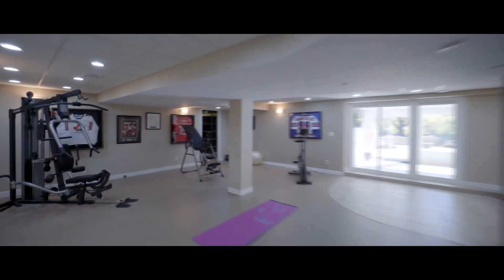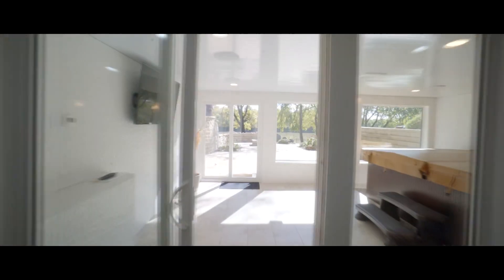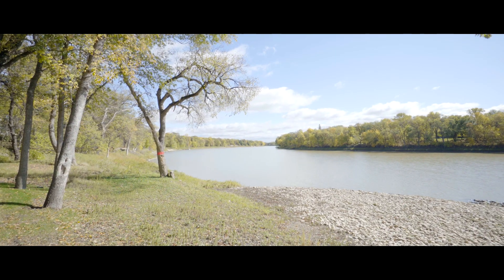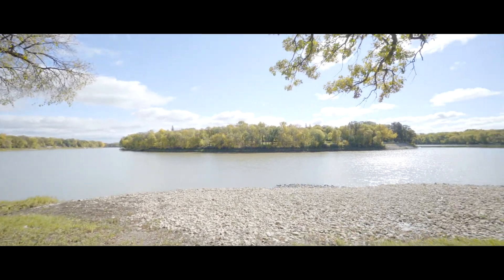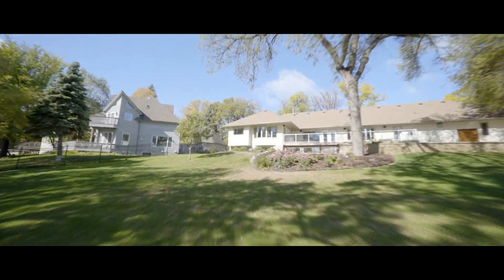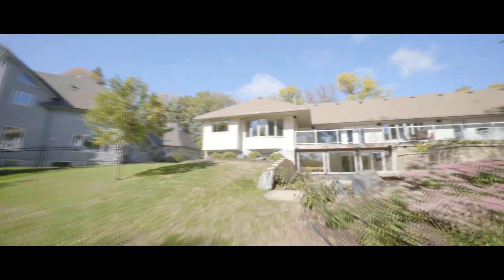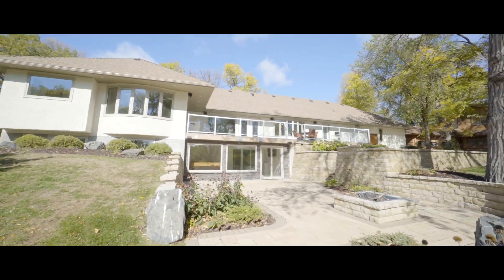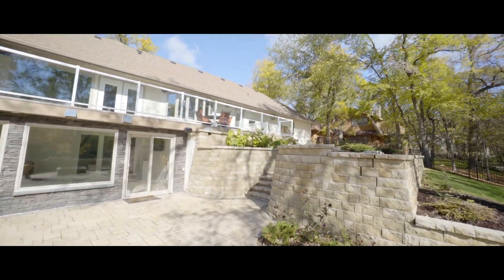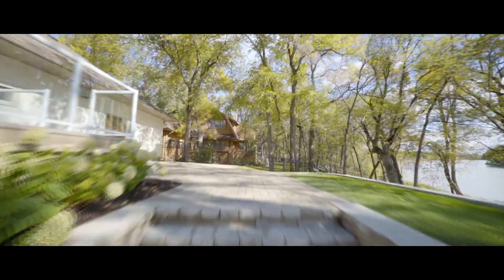People love to throw around words like breathtaking, gorgeous, stunning. The bottom line is, there is no other property anywhere in the city with a view anything even close to this. With that in mind, I think you'll agree, 636 South Drive is the opportunity you've been waiting for.